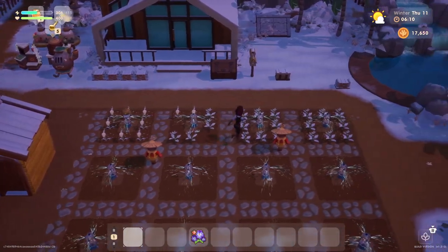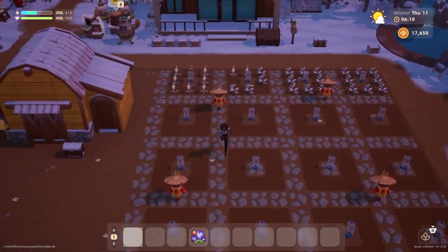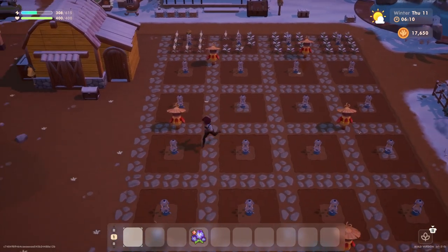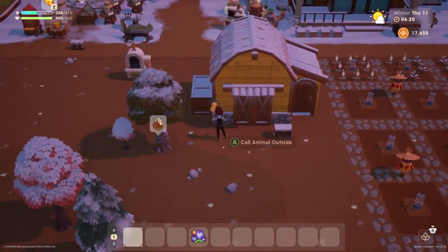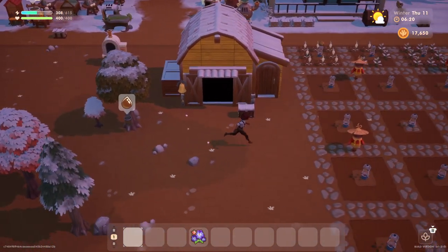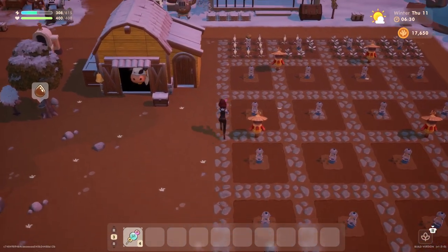Our crops are still not ready yet, hopefully soon they will be. Look at those sprinklers going, doing absolutely nothing. Let's go ahead and let our animal friends out. Come on out everyone! And we'll need to water our trees.